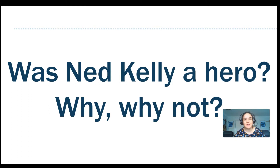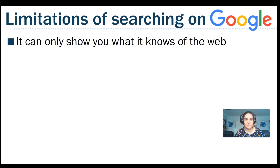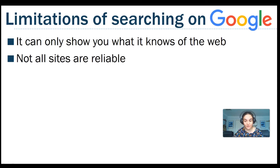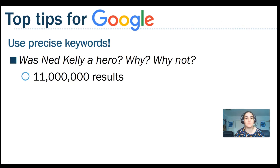Now be honest — where's the first place you would go to start your research? It starts with G and ends in Oogle. That's right, Google. So there are a couple of limitations to Google: it can only show you what it knows of the web — and Google is not the entirety of the internet. Not all sites are reliable, and unless you use precise keywords, you're going to get millions of irrelevant pages.